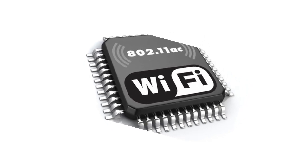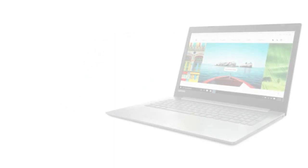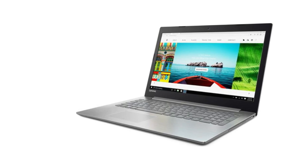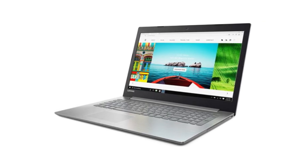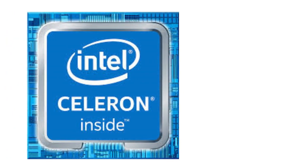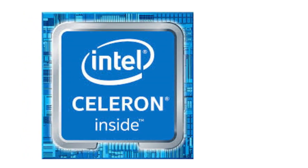The IdeaPad 320 is intended to stay aware of you. We treated it with an extraordinary defensive coating to prepare for wear and tear, and included elastic detailing on the base cover to augment ventilation and expand product life.